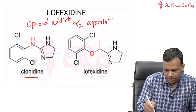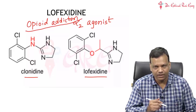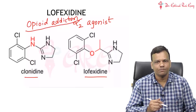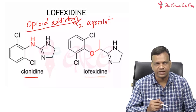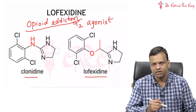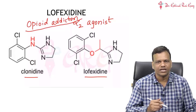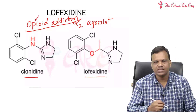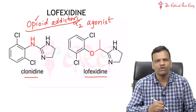In opioid addiction or in any addiction, when the person stops taking the drug, the sympathetic activity increases because the body requires sympathy. The person was taking the drug for 5, 6, or 10 years. When we stop the drug, the body requires sympathy, so the sympathetic system is activated, leading to tachycardia, hypertension, tremors, and all these problems. In particular, opioids normally inhibit the sympathetic outflow, so when opioids are not there, sympathetic outflow will further increase.